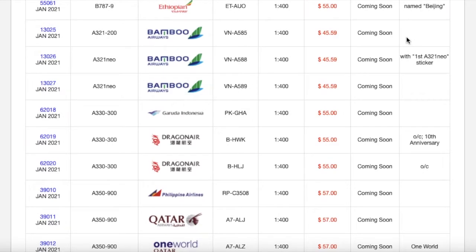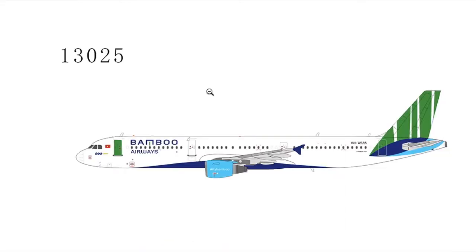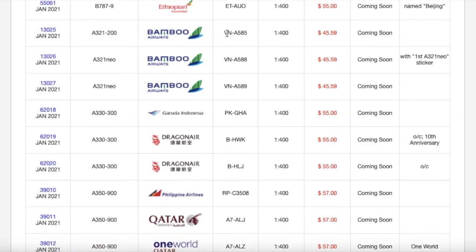Moving on, we actually have three Bamboo Airways aircraft. Starting off with the first one: this is the Bamboo Airways ATR 72-200. It's in a normal livery and looks really nice — there's just something about Bamboo Airways' livery, the combination of colors really makes it pop. It's got a green door, which honestly I love. Registration is VNA-585. Scale 1:400. MSRP is $45.59.